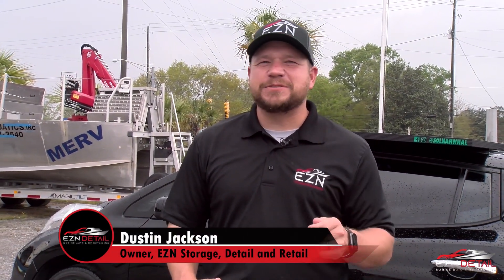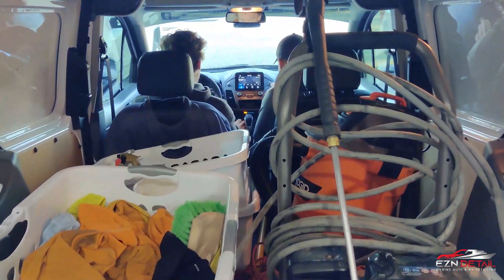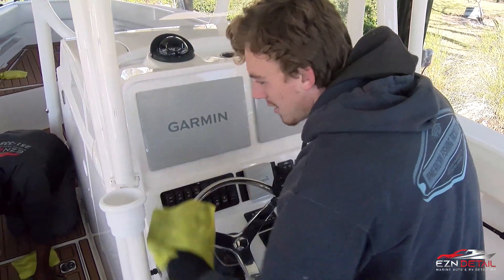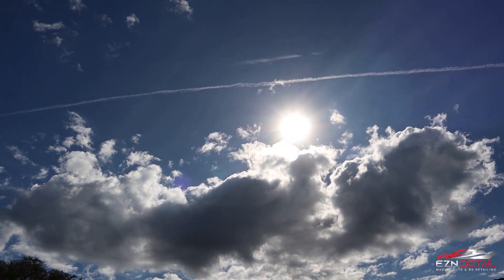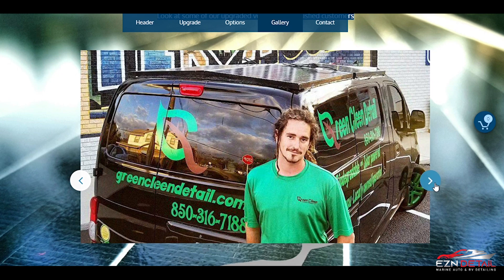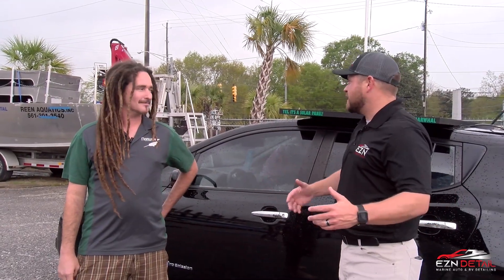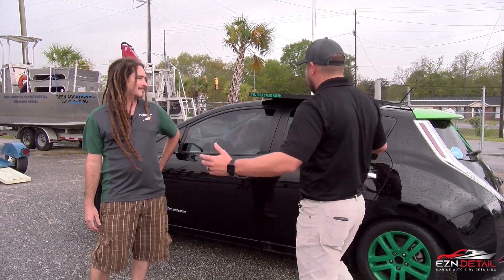Welcome back to another episode of Shop Talk Tuesday. This week I've got something really awesome — a few weeks ago I was showing you our mobile unit and how we travel to jobs on the road. Well this week I brought somebody in that's got a cooler rig than ours. He not only details outside, but he uses the Sun to do so. Ben Caden is the owner and creator of Narwhal Solar Solutions, and I am too excited to hear about this cool rig.